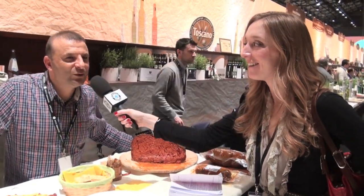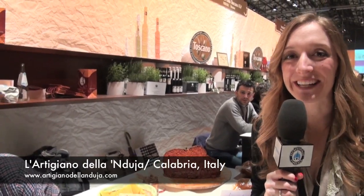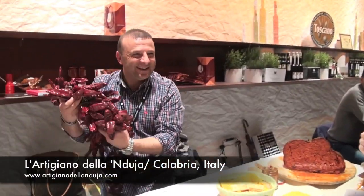And this is — come si pronuncia? Nduja. Nduja. Made with the back, the belly, and the cheek of the pig. Oh, and chili peppers. Nduja.